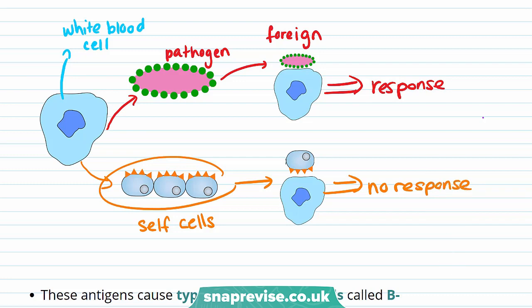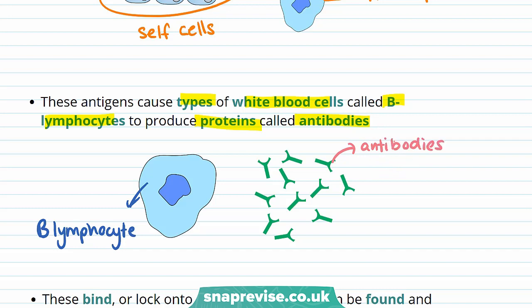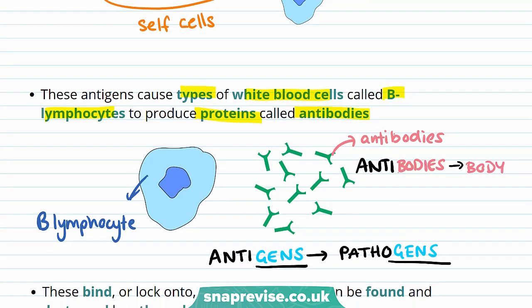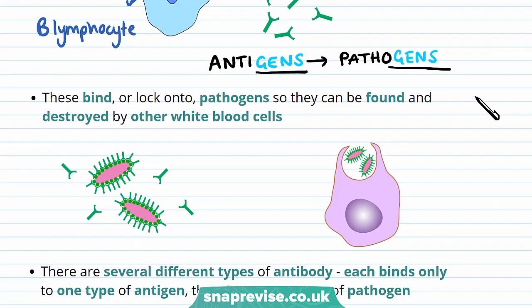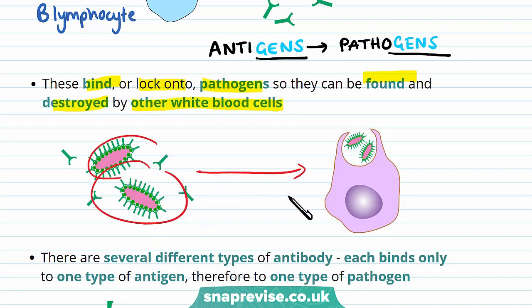Antigens on the surface of pathogens cause types of white blood cells called B lymphocytes to produce proteins called antibodies. It's easy to get confused between antibodies and antigens — one way to remember it is that antigens are in pathogens and that antibodies are produced by the body. These antibodies bind or lock onto pathogens so they can be found and destroyed by other white blood cells. Antibodies can help stick pathogens together and make it easier for the body to carry out processes like phagocytosis.